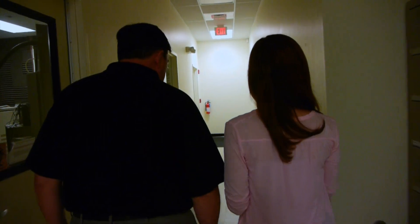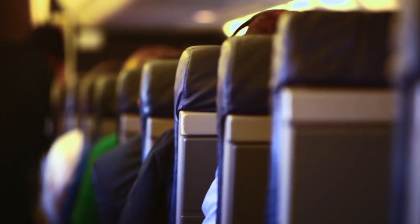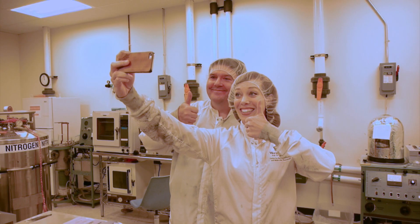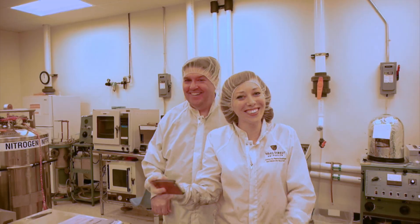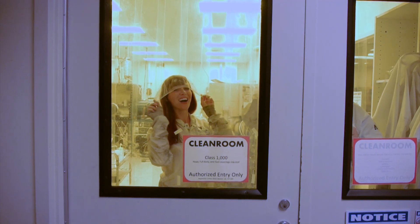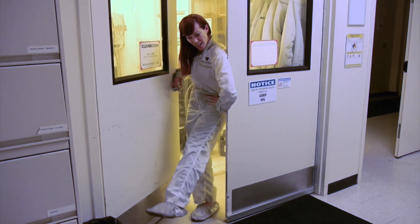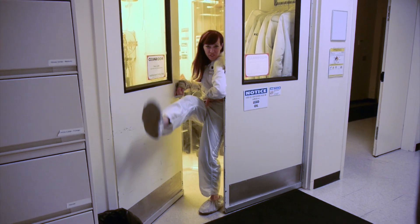When you stop to consider the potential applications for this technology, the possibilities are endless — airplane seats, running gear, backpacks, clean room suits. This particular look aside, I can't help but envision some fabulous new power threads in my future wardrobe.